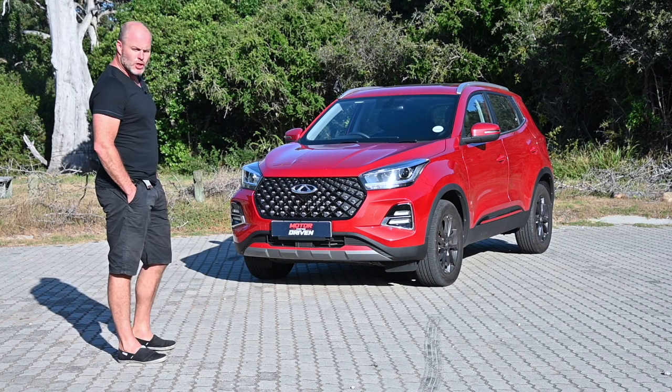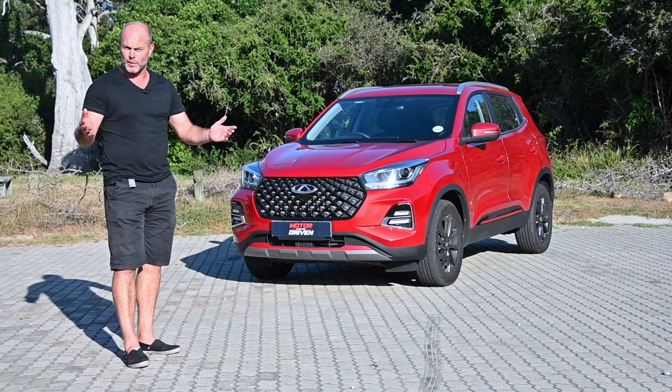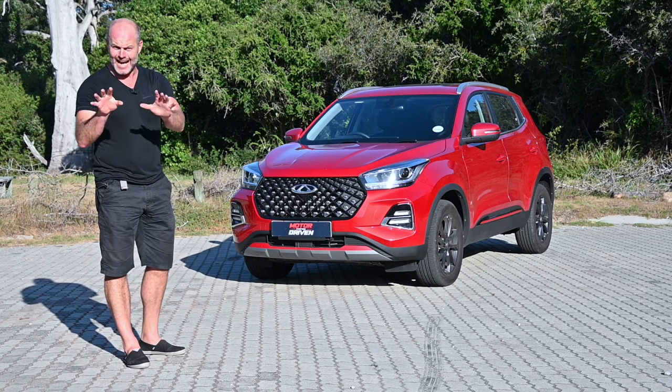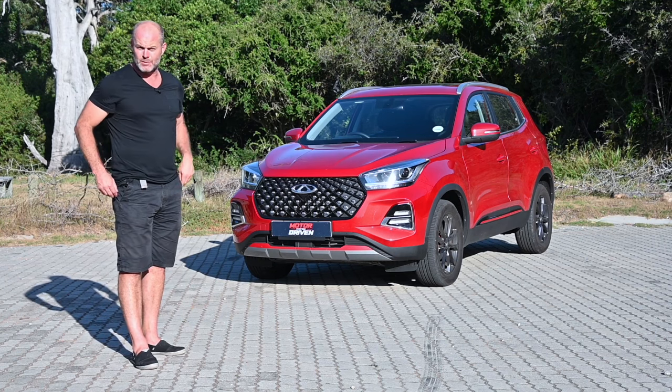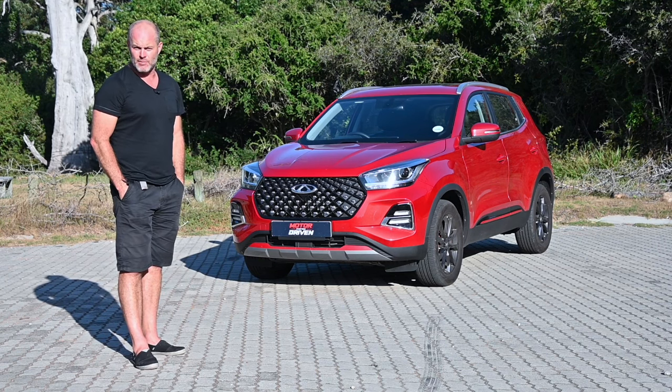There will be no cheesy cherry-popping South Africanisms or play on words in this review, because this car is better than that. Chery is back in South Africa and they mean business.